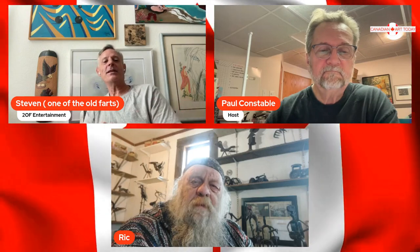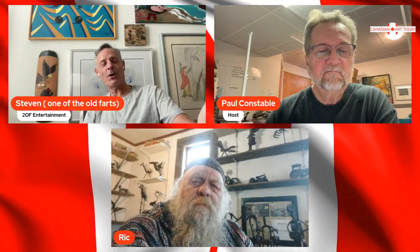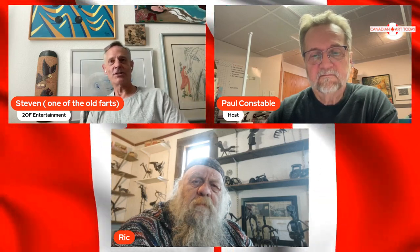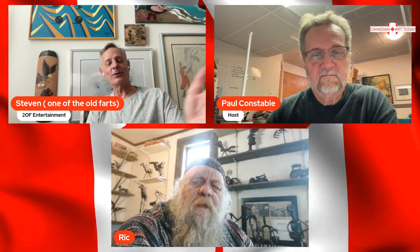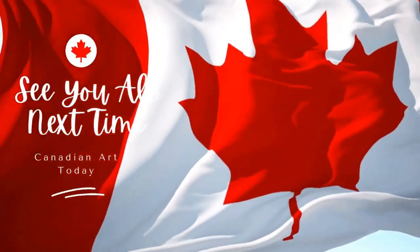Thank you for watching. If you want to get a hold of Rick and can't figure out how to do it, reach us here at the show — we'll put you in touch with Paul or Rick. Don't forget to like and subscribe, tell your friends. Rick, your stuff's absolutely gorgeous. Look forward to having you back. Have a wonderful day, gentlemen. We'll see you all later. Cheers.